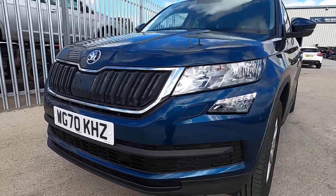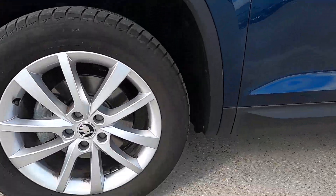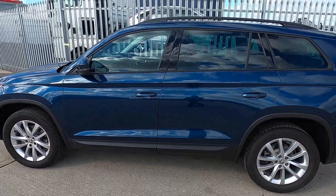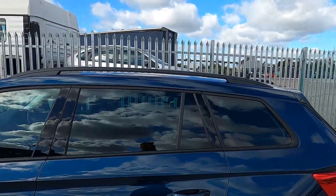Down to the sides, this car has silver 18 inch alloy wheels, all in good condition, and you've also got black roof rails as well.